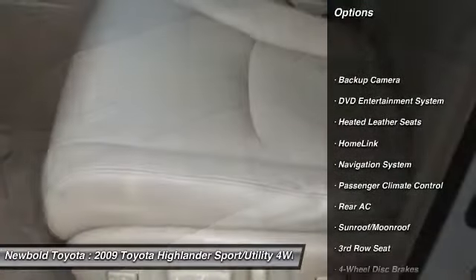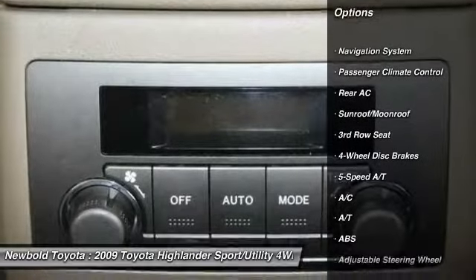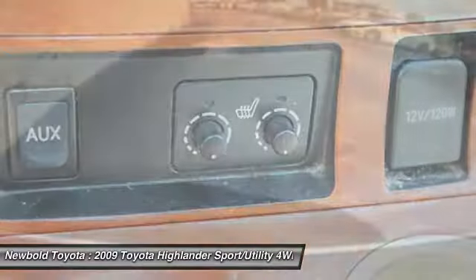Stability control, heated seats, navigation system, steering wheel audio controls, power passenger seat, traction control, anti-lock braking system, backup camera, CD changer, keyless entry.